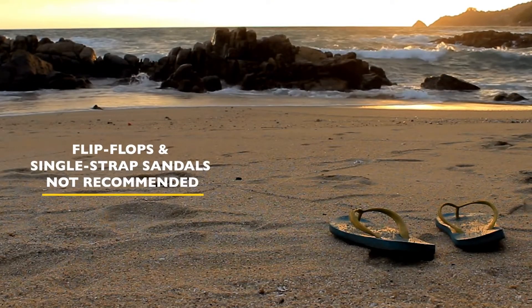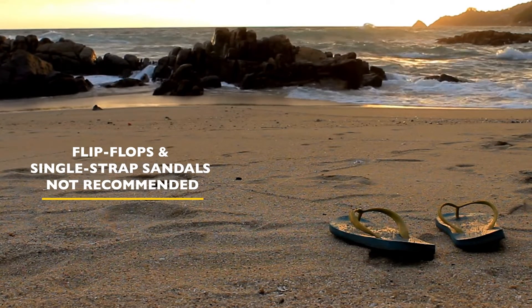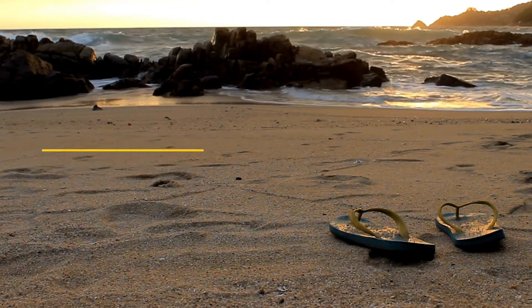Flip-flops and single strap sandals, although acceptable on deck, are not recommended for when disembarking on the islands, either on wet or dry landings.